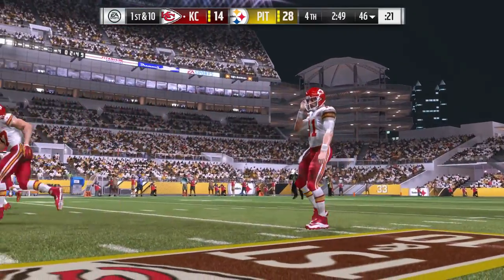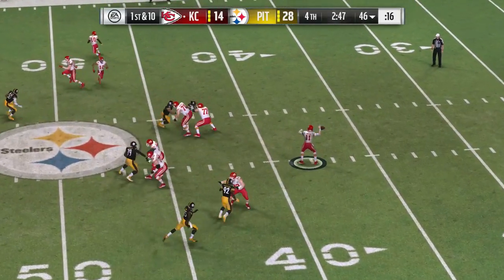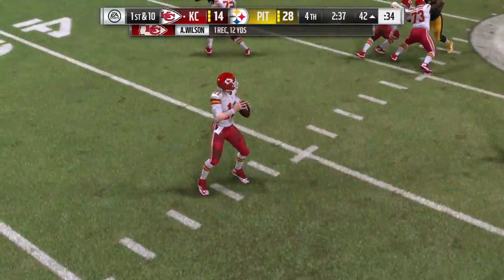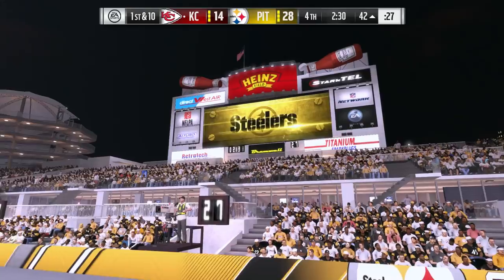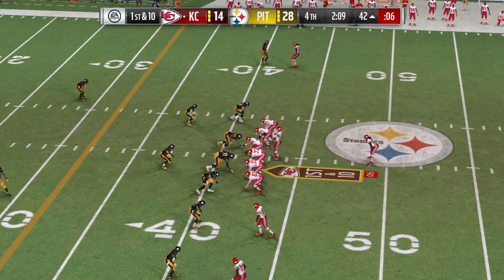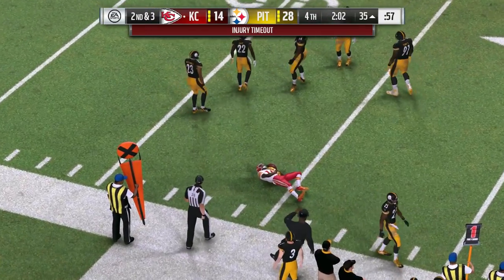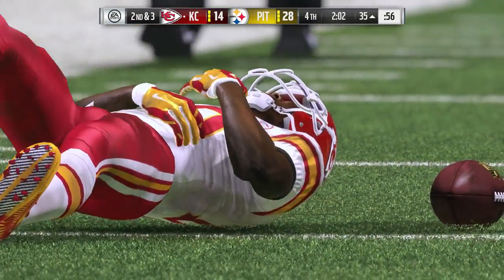Here comes play number six on this drive. On first down, Smith to Hill — going down at the 35-yard line. After the completion, we're going to get a timeout — an injured player. While he gets attended to, we'll step aside. This will probably be the last play they can squeeze in before the two-minute warning — defense always has to be careful in this situation as a lot of teams like to take a shot.